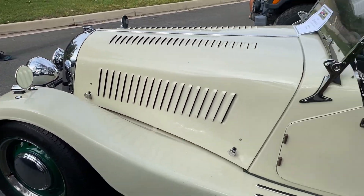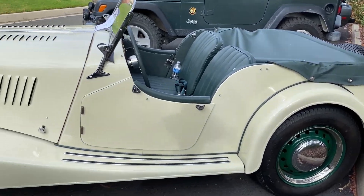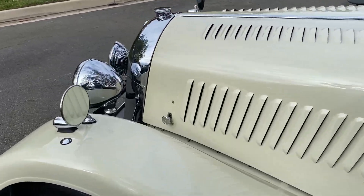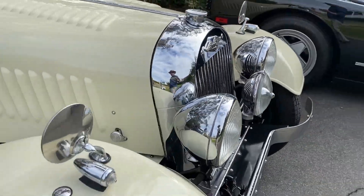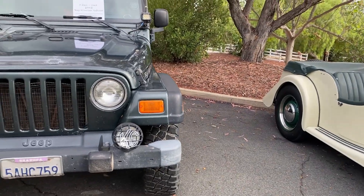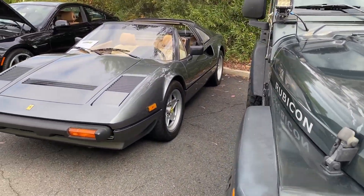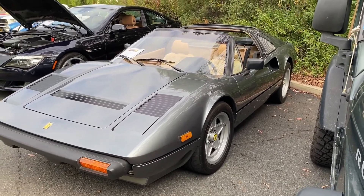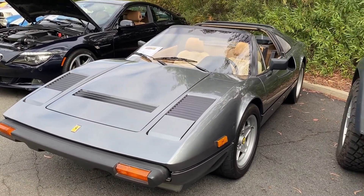You might be familiar with this one here. Morgan, four-passenger — we call it a flat rad, you can see why. Here's this cool Wrangler. Here's a 308 — you might have seen this before as well. GTS. This was originally owned by Buck Owens.